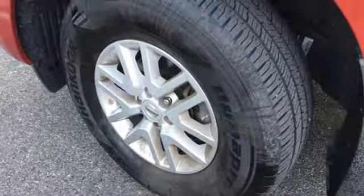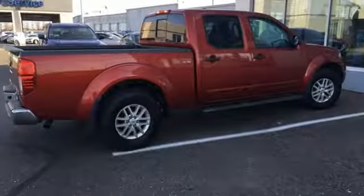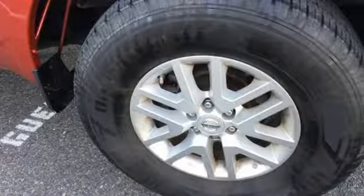New car test drive notes: the F-Alpha architecture gives the Frontier a solid foundation that can be tuned for hauling cargo, traversing rough trails, and for providing a comfortable ride around town or at expressway speeds.